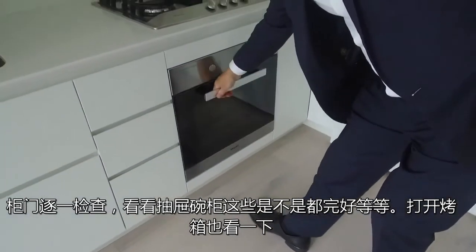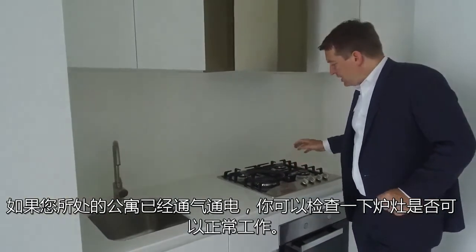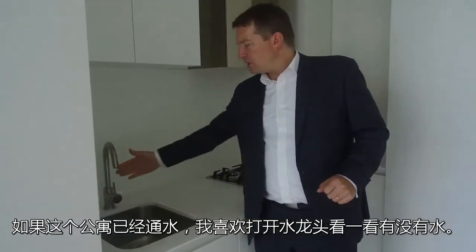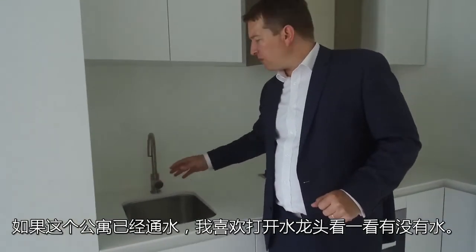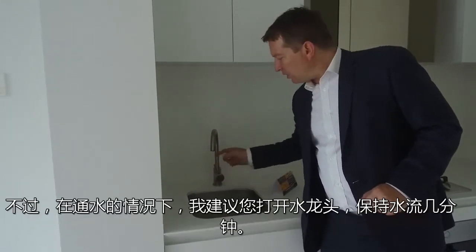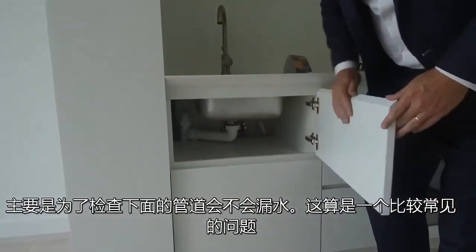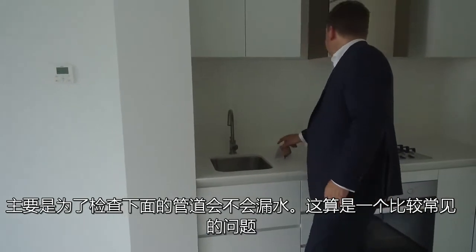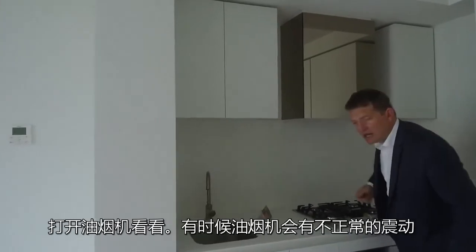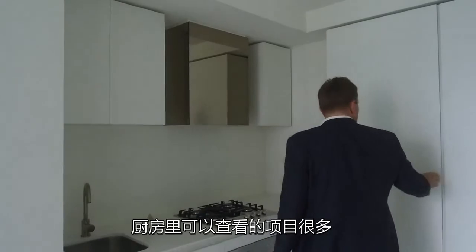Check that all the soft closes work on the cupboards. Open up the oven and see that it's in operational order. If you're in a property where the gas and power are on, you can test the appliances. Something I like to do is always run the taps where the water's on — here there's no water, so I can't do that today, but I'd always run the taps for a few minutes and look underneath to see if there's anything leaking. That's a common problem if the plumbing wasn't done properly. You can also run the range hood — sometimes you get a vibration from it.